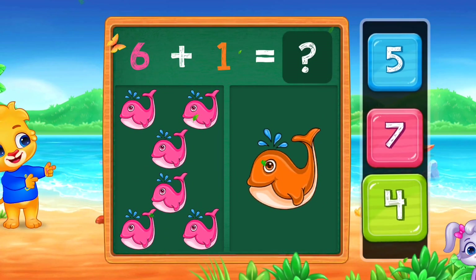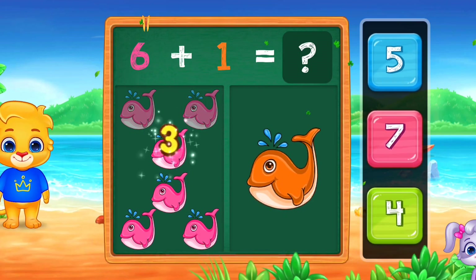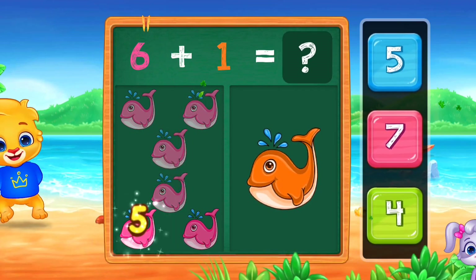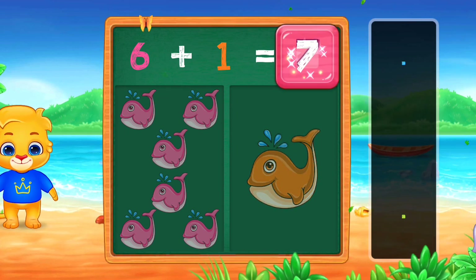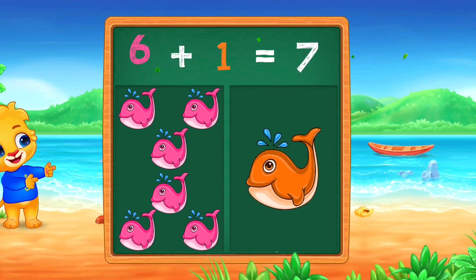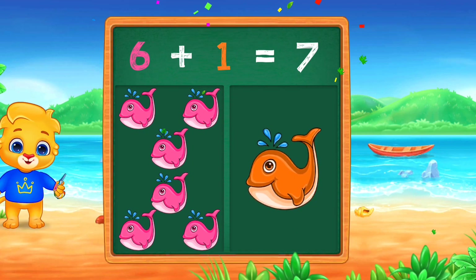Fishes. 1, 2, 3, 4, 5, 6, 7. Seven. Woo-hoo! Yay! Six plus one equals seven. Seven.